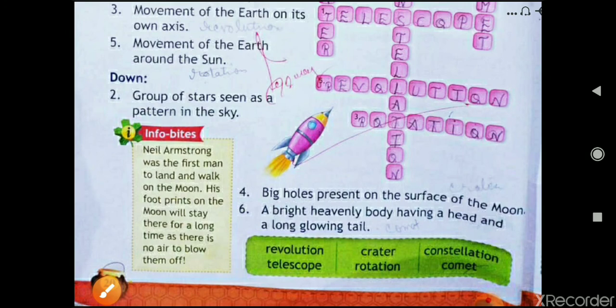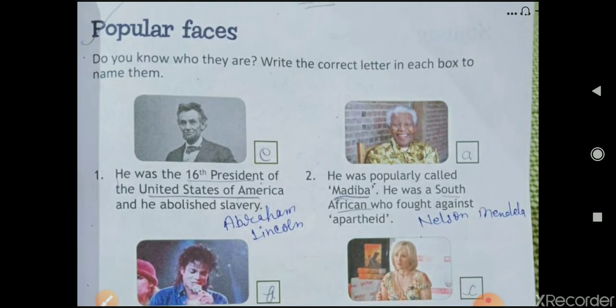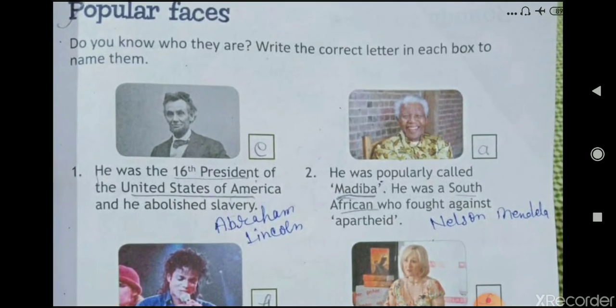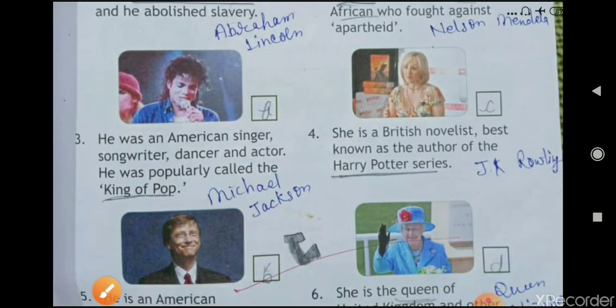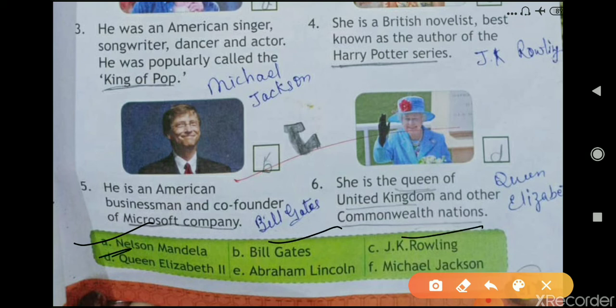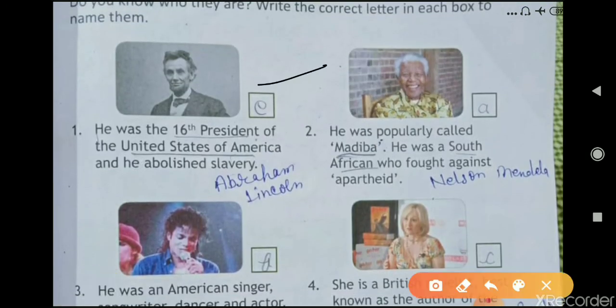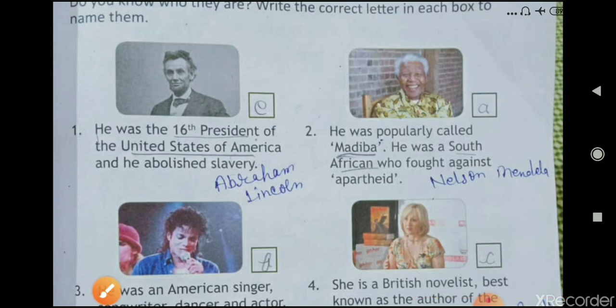Now let's move to the next lesson on page number 21 — 'Popular Faces: Do you know who they are?' Write the correct letter in each box to name them. The first one: he was the 16th President of the United States of America and he abolished slavery. The answer is E — Abraham Lincoln.